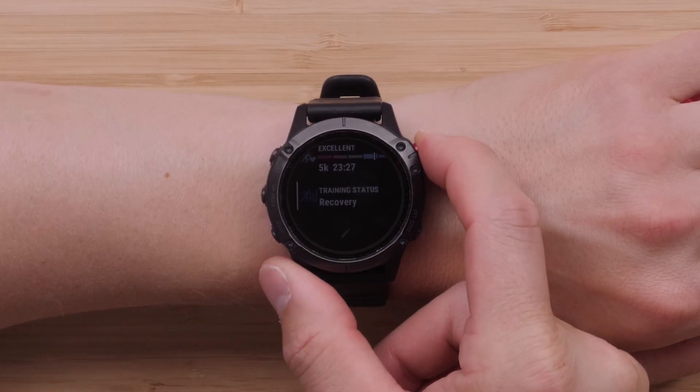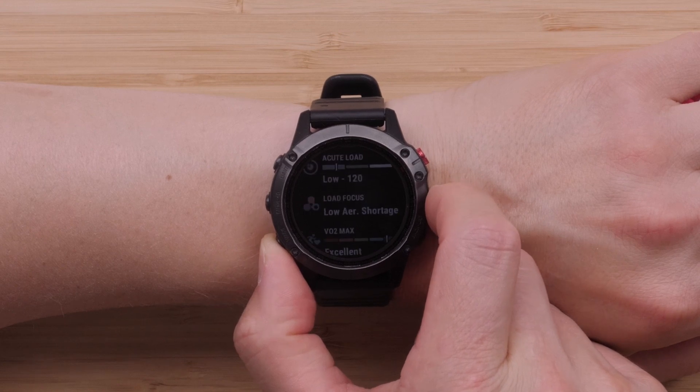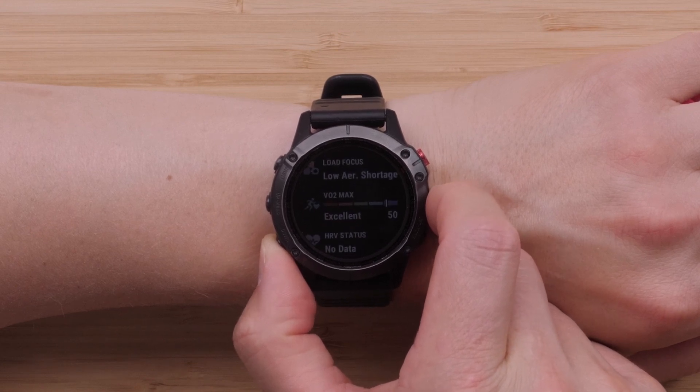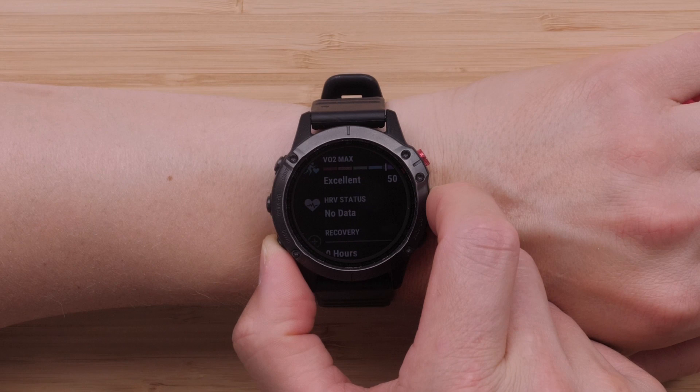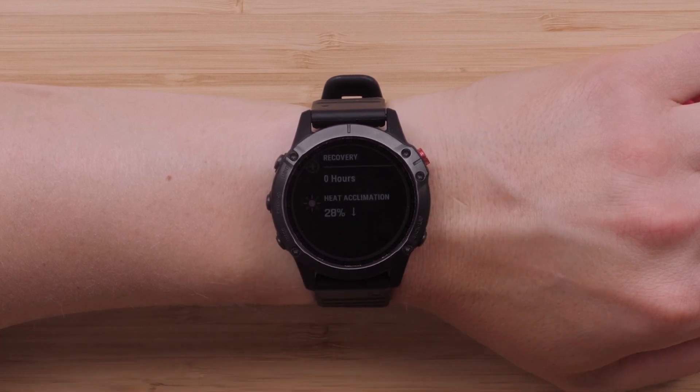Next, let's discuss Training Status 2.0. Your training status will now include your HRV status, activity history, and VO2 max. This will let you know if you're keeping productive, peaking, or strained. In other words, if you miss a scheduled workout but are still active, your watch will account for this into your training status. You can learn more about Training Status 2.0 by visiting the link in the description.